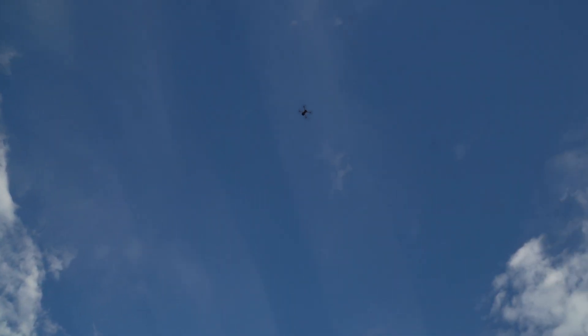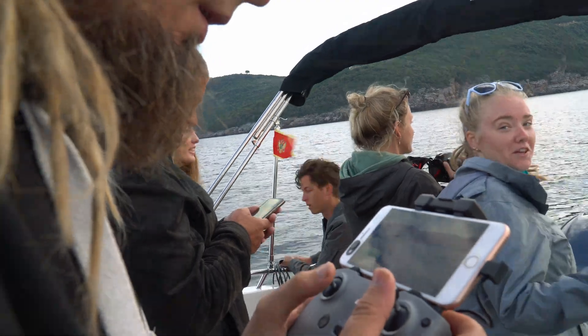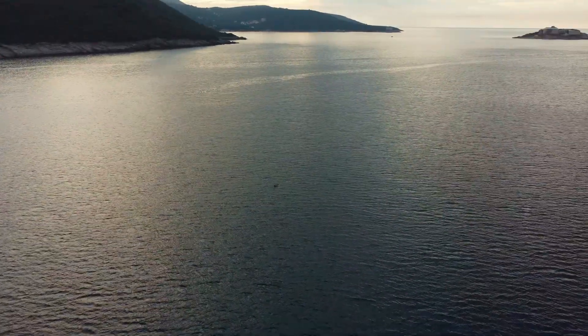We spotted some bottlenose dolphins — about five of them — and I got really good drone footage. The drone is super useful for such research: it's easy to identify them, track them, and observe their behavior. And then someone spotted them by eye too: 'Oh yeah, I can see dolphins!' — 'Oh, you can see them? I can see them first!'